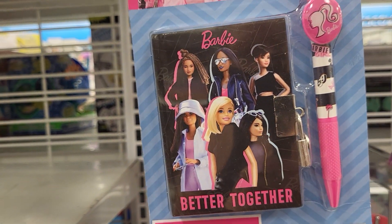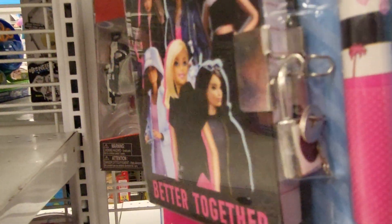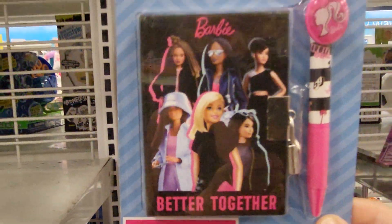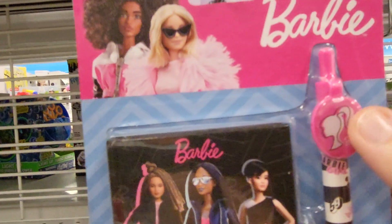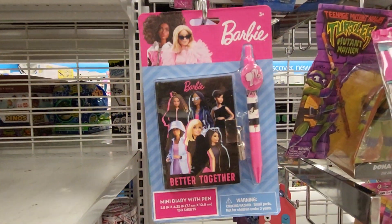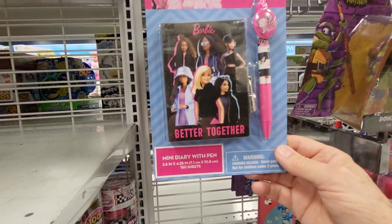This is for ages 3 and up, and this is a Barbie diary. See, it's got a lock there. It says 'better together.' It's got a pen with a Barbie clip on it. I'm trying to make this smaller so you guys can see it. It says mini diary with pen.